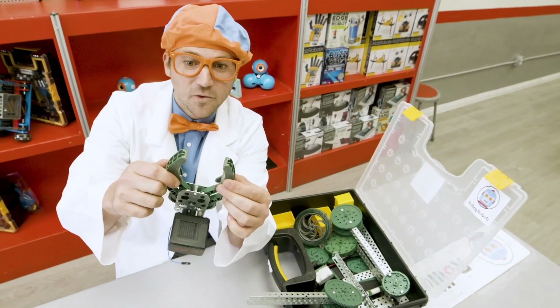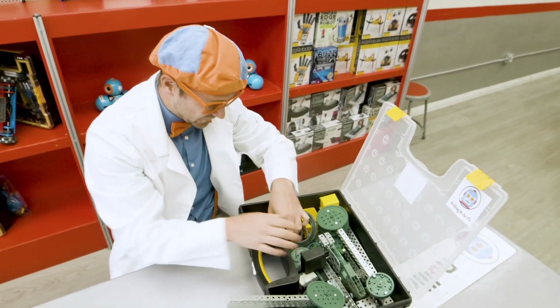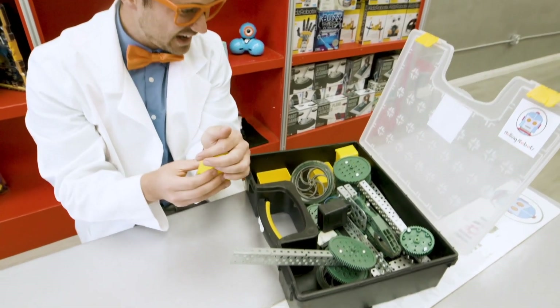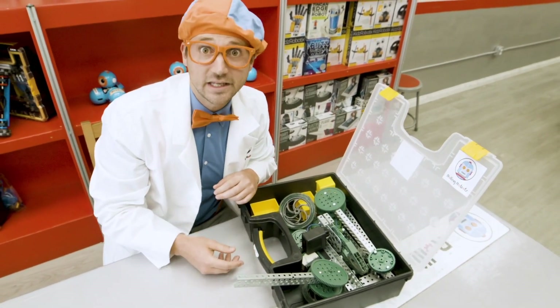Whoa, this is the claw. And we even have some nuts and bolts. Wow. Okay, well I don't know where to start with this — this looks pretty tricky. Well, hey, check these robots out. Wow. Look at this one — remember it from earlier? Yeah, it looks like an insect. Hello.